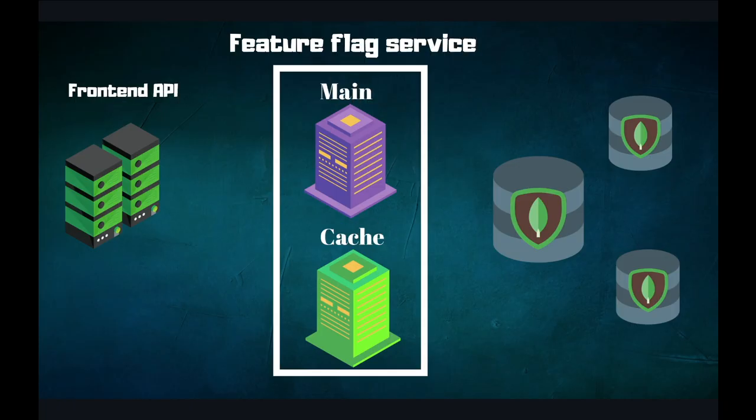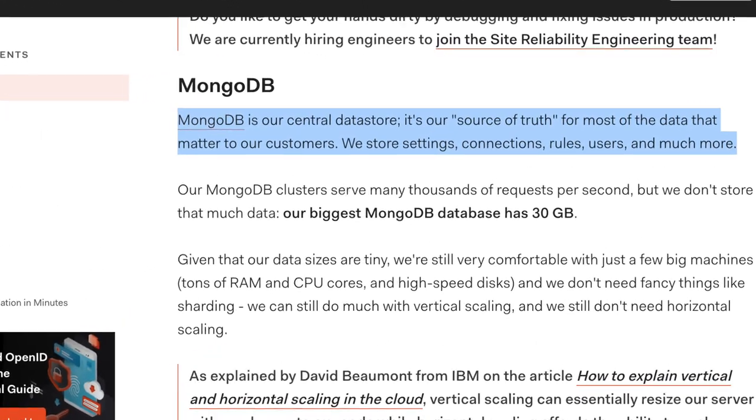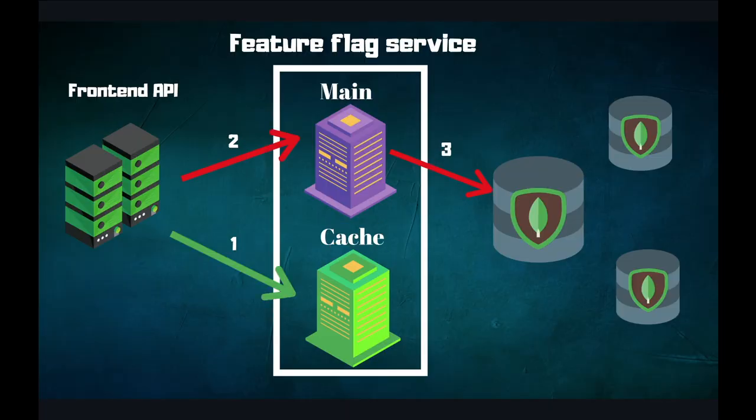The Auth0 feature flag service returns configuration values for tenants and subscribers, which is stored in MongoDB. Although Auth0 doesn't mention it in their RCA, we know that the core database is MongoDB from a previous blog referenced below. The feature flag service also has a caching layer which the front-end APIs can query for performance. If the cache doesn't have the value or it takes too long to answer, the front-end APIs query the feature flag service directly, which hits the MongoDB database.